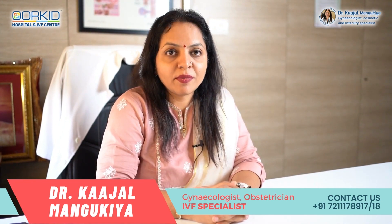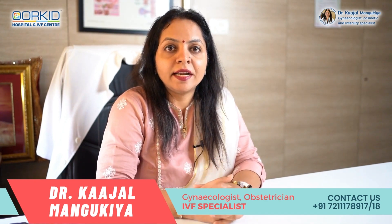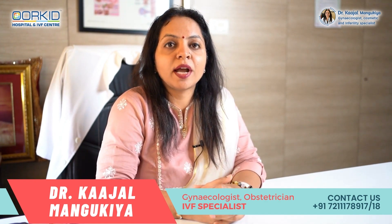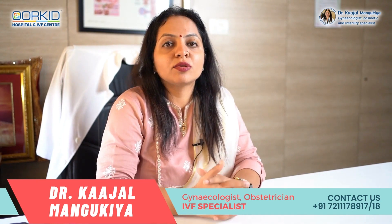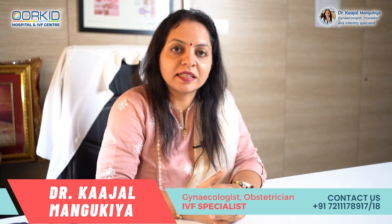Friends, यह सारी details मैंने बताई regarding stretch marks। अगर इस topic से related कोई भी queries हैं तो comment box में लिख सकते हैं। मेरा Instagram ID है dr.kajal_mangukya और Orchid IVF Surat — उसको भी आप follow कर सकते हैं for more awareness details। Thank you।